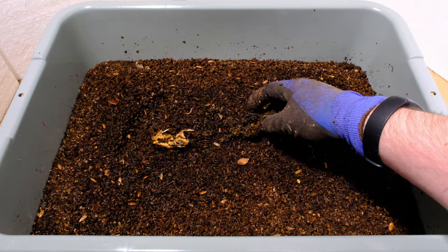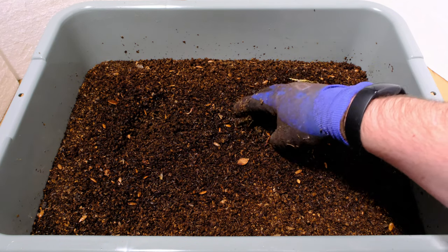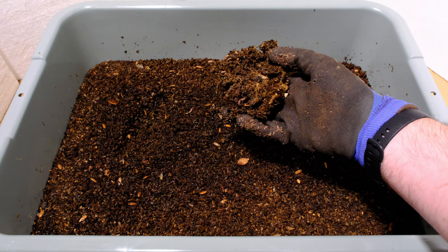Same thing over here — it's just the husk that's left. There's really nothing else in here and there's not a lot of food. You can see this is all gone. There's no food left in here, there's no pineapple. They ate through it all.